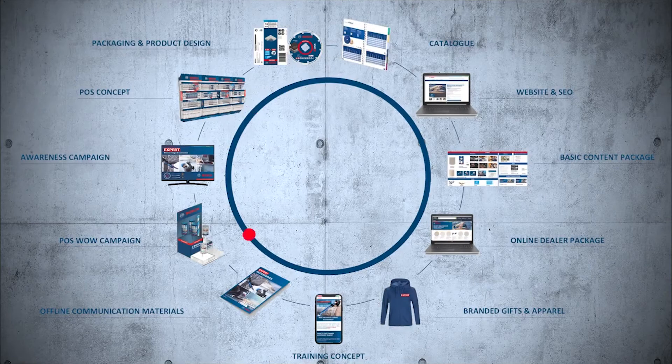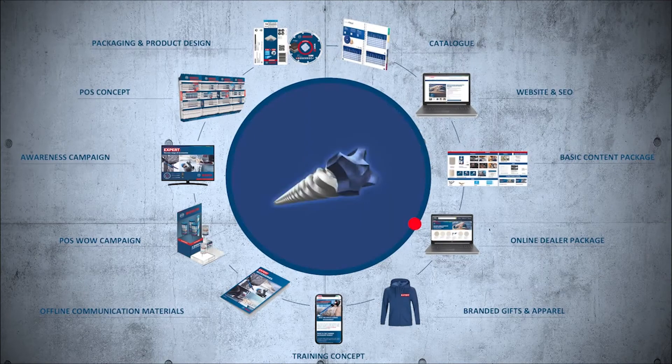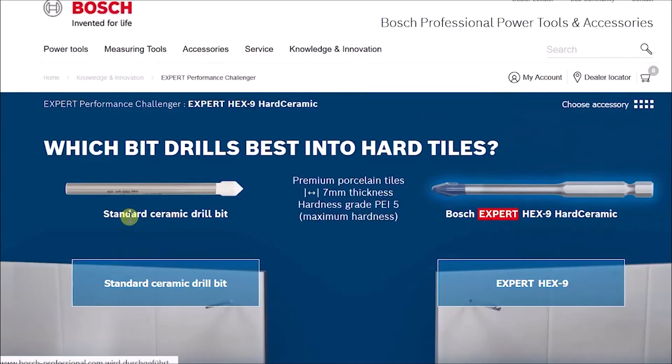For the many users who search for information online, we created web assets and tools like the Expert Challenger, which offers clear guidance to select the most suitable accessory for the job.